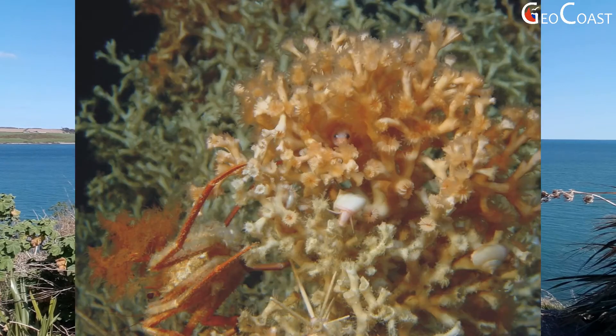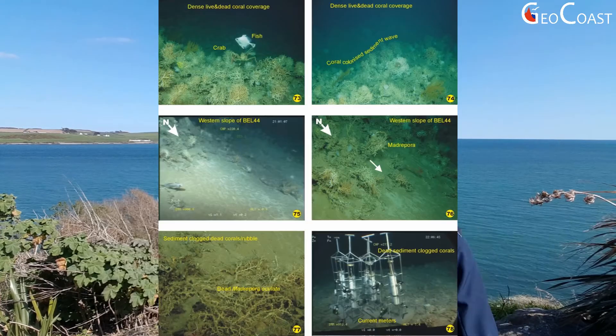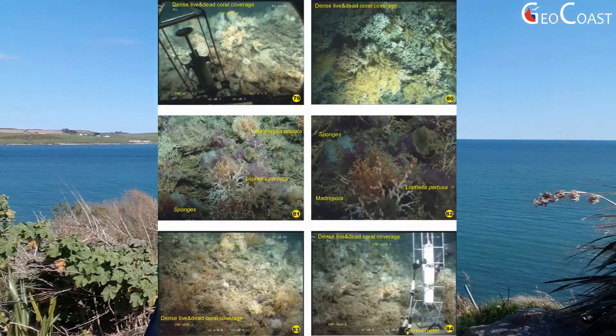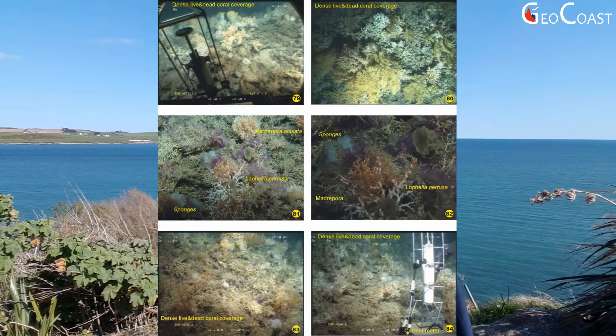Why are deep water corals important? First of all, they are associated with high biodiversity. Although warm tropical reefs have higher diversity of coral species compared to cold water reefs, cold water reefs are normally constructed with one or two main coral species, but the diversity of associated fauna is much higher — in the reefs to the west of Ireland there have been about 900 species of associated fauna identified.